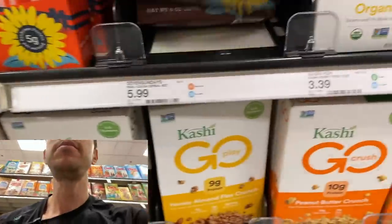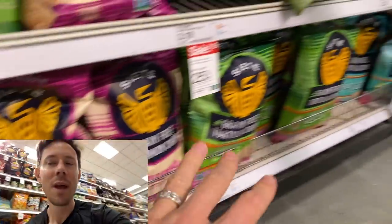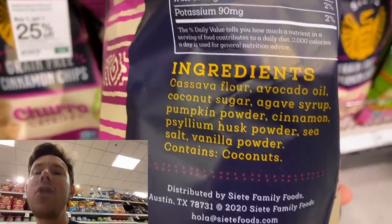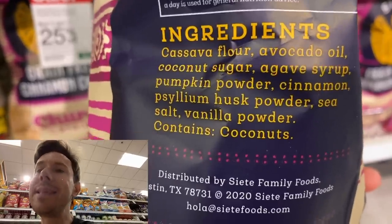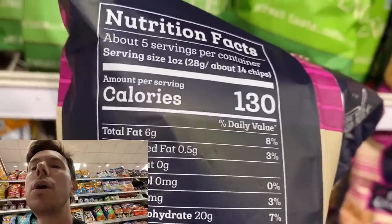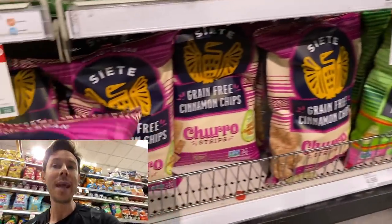The Siete selection is expanding here at Target, which is a good thing. They now have sweet churro chips along with the savory ones. These are paleo, refined sugar-free churro strips with great ingredients: cassava flour based, cooked in avocado oil, sweetened with coconut sugar and agave. I'm not thrilled about agave since it has the same fructose content as cane sugar, but it's not that bad. There's also pumpkin powder, cinnamon, and real vanilla powder. Five grams of sugar per 14 chips — I can deal with that. Price is $4.99, not too bad. It is the holiday season, so they should be coming out with their limited-edition Bunuelos, same ingredients but even better. If you see Bunuelos on the shelf, get them for sure.